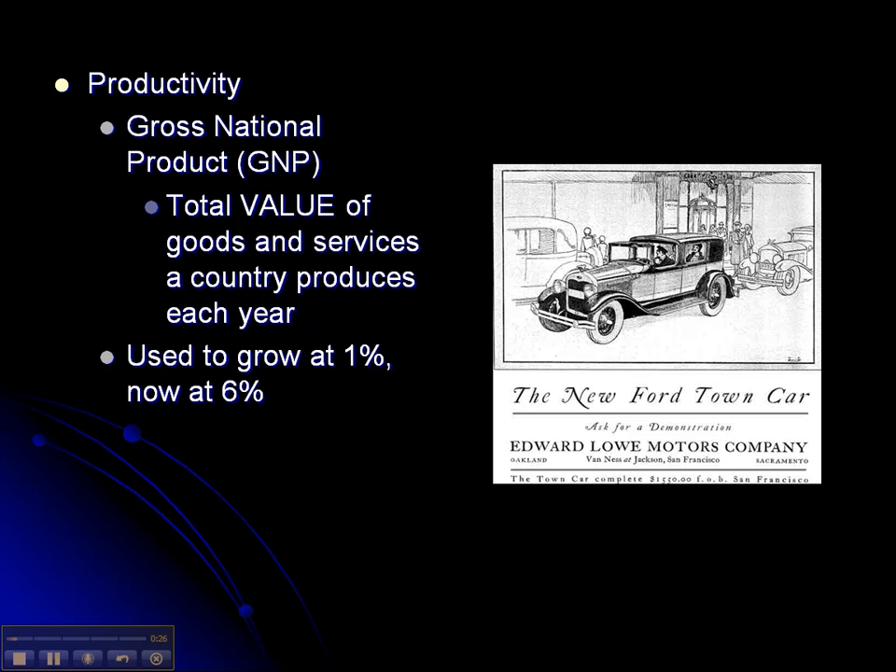It means that companies made a lot more money. They were able to hire more people, and if they hired more people, they were putting more money in people's pockets. And if people had more money in their pockets, they were buying more things. It's a circle, a cycle.